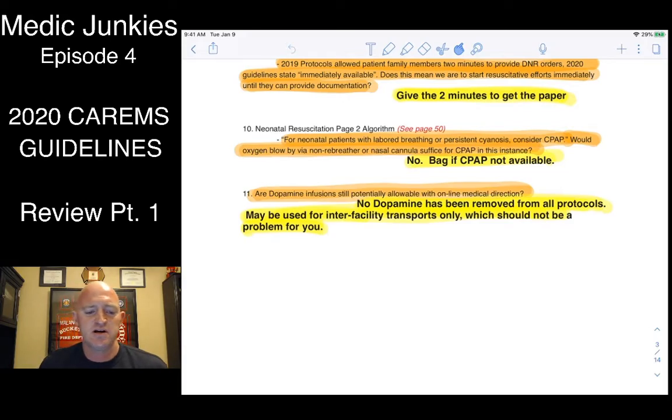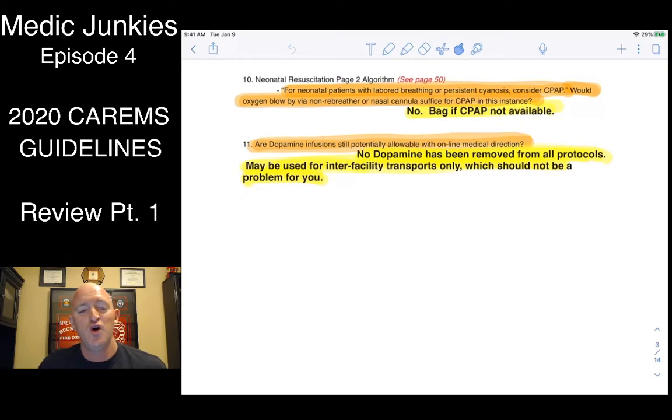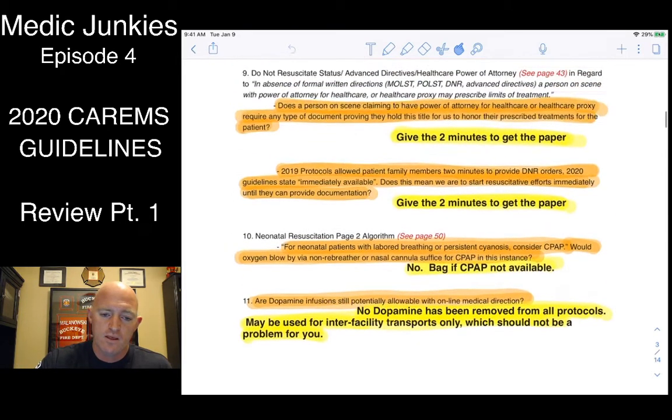Under neonatal resuscitation it does mention CPAP, but we don't have the equipment for pediatric CPAP — if they're not ventilating properly, we'll use positive pressure ventilation with the BVM. With pressers, dopamine and epi infusions are out — gone. We are pulling dopamine out of our drug boxes once we go live with these, expected July 1st. If a patient is hypotensive or shocky for any reason, the only presser we now have is push-dose epi, which I've used many times and it's very effective. It'll probably do us just fine to keep somebody alive from point A to point B.